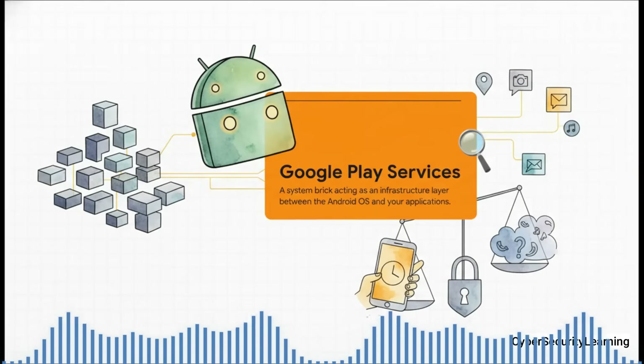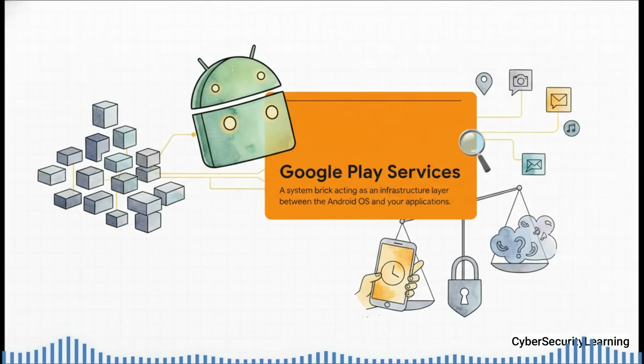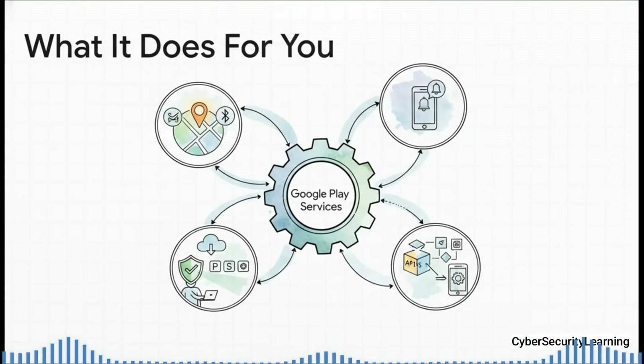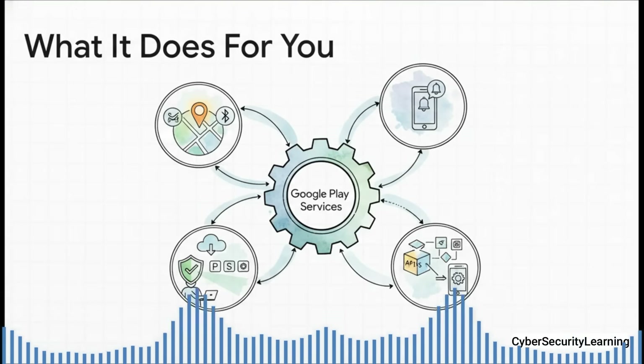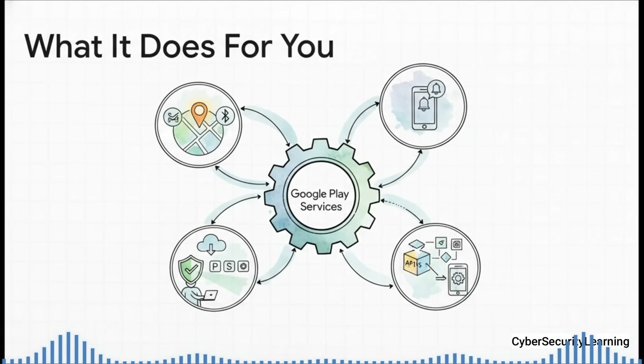The best way to think about Google Play Services is as a fundamental system brick. It's not an app like you'd find on your home screen — it's a background service that acts like a bridge, a critical piece of infrastructure, connecting the core Android OS to all the apps you use every single day. It's the reason you get push notifications instantly, how apps like Uber or Google Maps get super accurate location by blending signals from GPS, Wi-Fi, and Bluetooth. It's constantly scanning your apps with Play Protect to keep you safe, gives developers APIs for everything from maps to payments to one-tap login, and even lets Google send out critical security patches without waiting for a full system update.